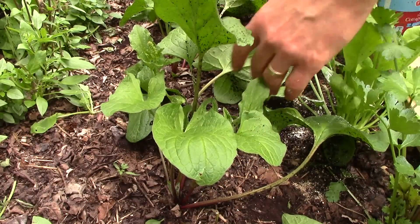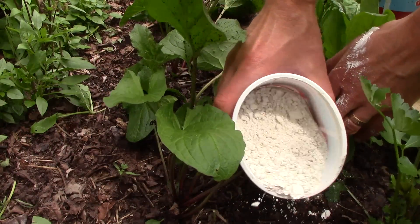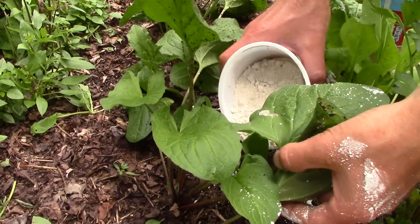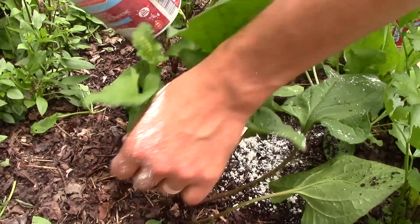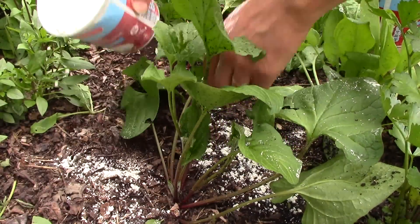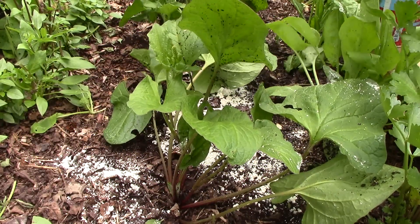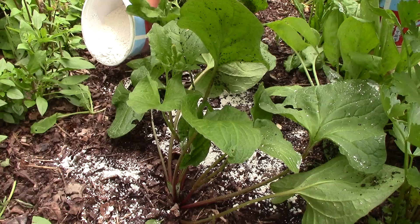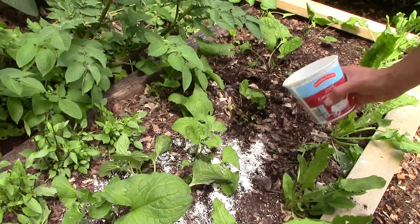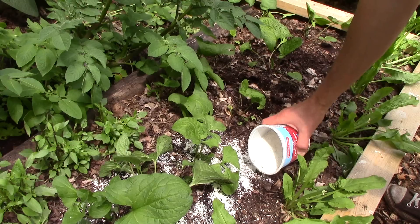So it does appear that slugs would rather move over soil than diatomaceous earth, and DE is likely effective as a slug deterrent. It's important to note, however, that it loses its effectiveness after a heavy rain and would have to be reapplied afterwards. When using DE as a slug deterrent, make sure to apply it directly to the soil and away from flowering plants, which will help ensure that it doesn't harm bees. Also, make sure to wear a dust mask to protect your lungs.